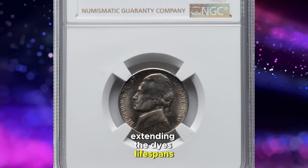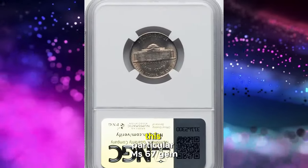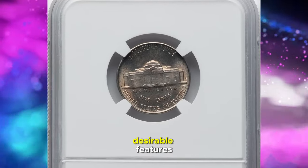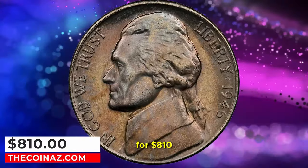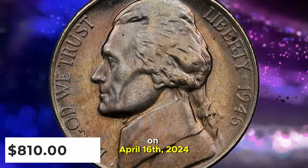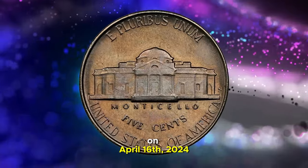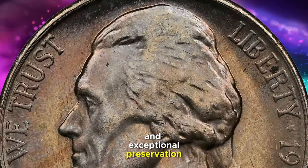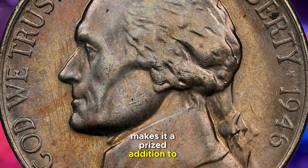This particular MS67 gem, distinguished by its high grade and desirable features, was successfully auctioned for $810 on April 16, 2024. Its combination of historical significance and exceptional preservation makes it a prized addition to any collection.